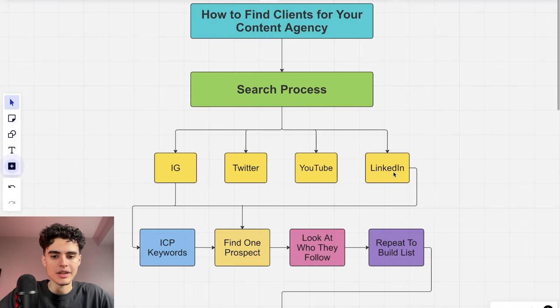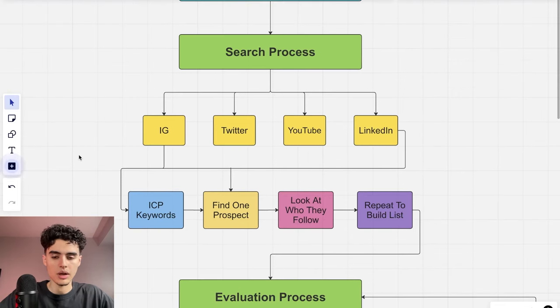We use social media to find these clients — specifically Instagram, Twitter, and YouTube are my favorites, and LinkedIn works as well. I'm going to do a live walkthrough. You can use keywords in the search bar, like 'coach,' 'helping,' 'founder,' or 'CEO.' Then switch to the People tab to find accounts with those keywords in their bio.